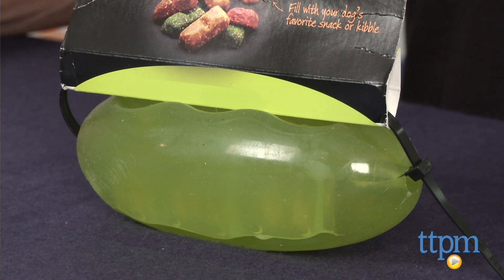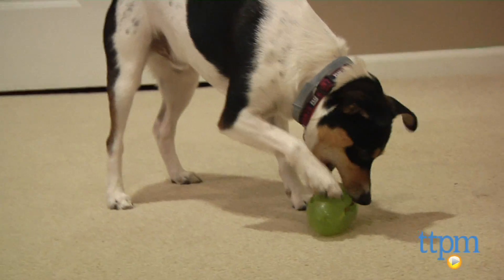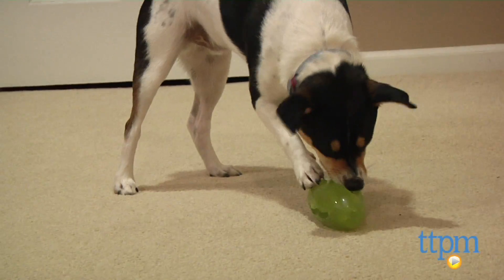Hi, I'm Andy from TTPM and this is the Treat Dispensing Pickle Pocket from Starmark. Right away, this doggy toy is unique looking because it really does resemble a New York-style deli pickle.